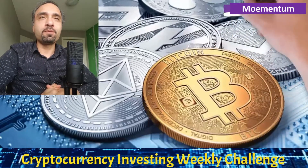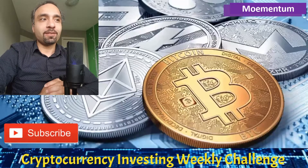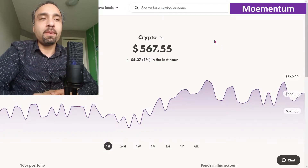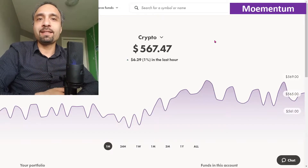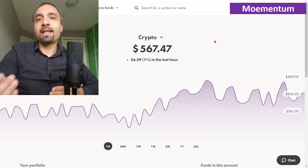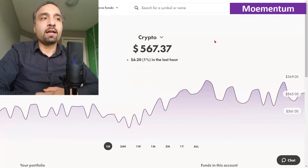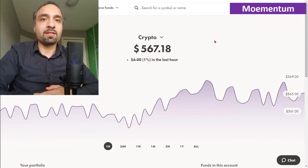The past couple of weeks have been really brutal for cryptocurrency investments. We've actually lost a lot of our gains built over the past couple of months. We're going to walk you through exactly how we're handling these setbacks — are we selling, are we buying, and what strategy we're pursuing at this time in the cryptocurrency market.